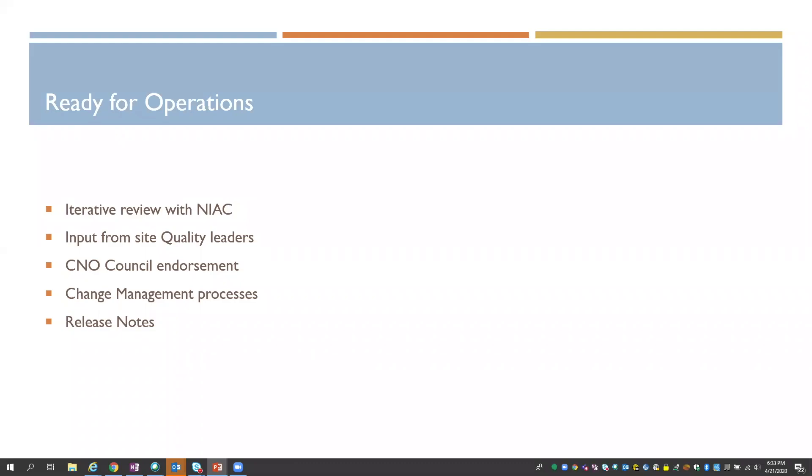This did go through our standard change management process, where it was communicated to various nursing groups and site support groups through a formal communication process. We offered from a Partners E-Care perspective a release note that outlined the changes. It moved on an off-schedule date because during COVID we really needed to rapidly respond to users and sites' needs.